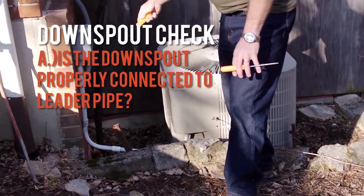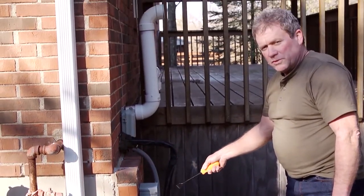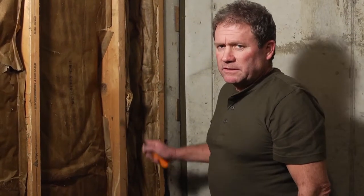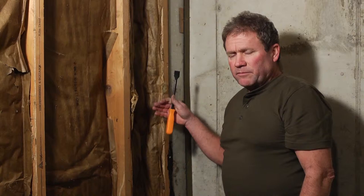That water being dumped along the foundation comes right inside, and that's why we have problems with mold and termites in the basement. As we saw on the outside, there was an issue with water being dumped along the foundation because of a faulty leader system connected to the downspout.